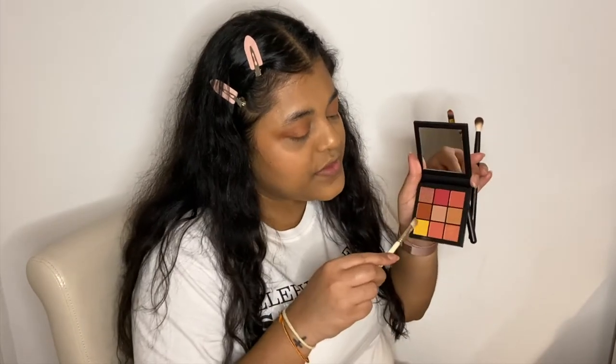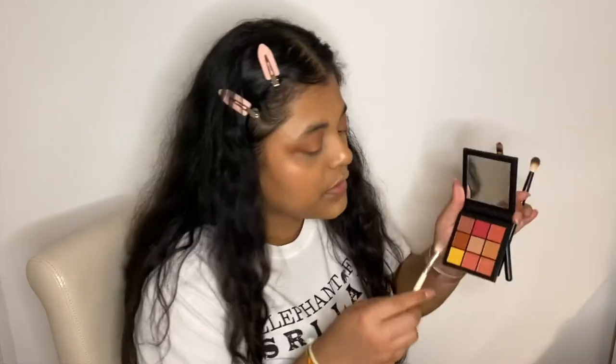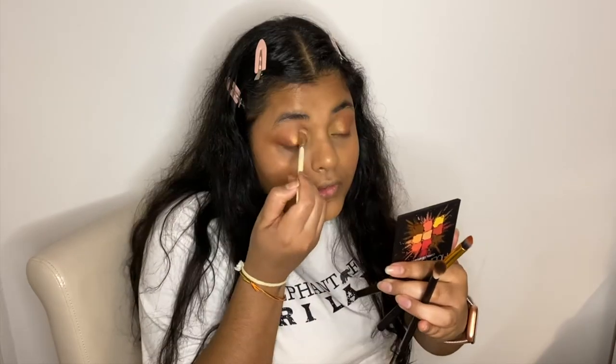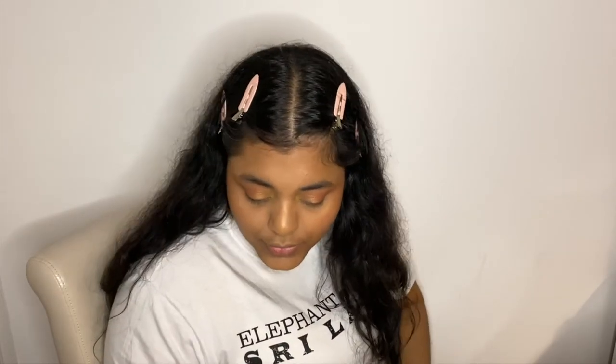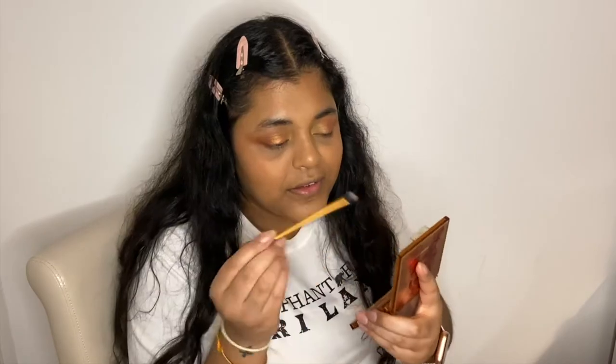My sister said to use the yellow as my inner corner highlight and I think I might do that. I'm just going to take this yellow. Yes, I really like that — it makes a difference! I think the yellow really does something. I'm going to use a little bit of this as well — just a little bit. This makes the tiniest bit of difference. I don't think I'm going to do eyeliner — I'm going to leave it like that.